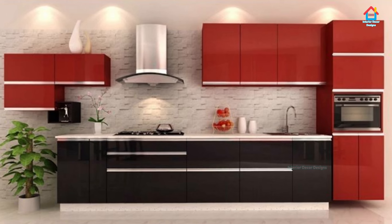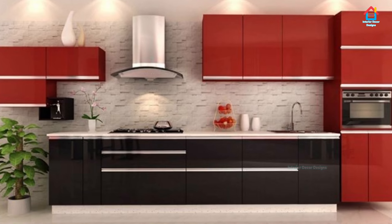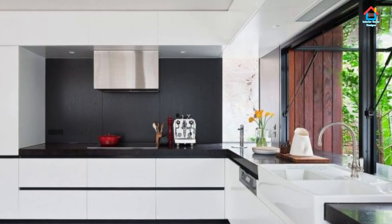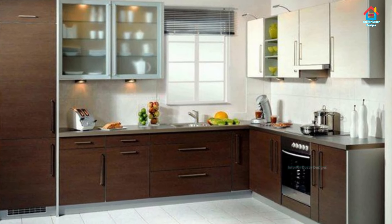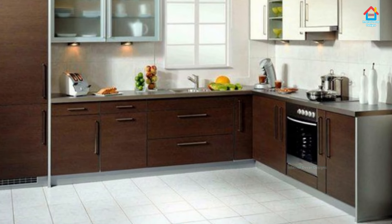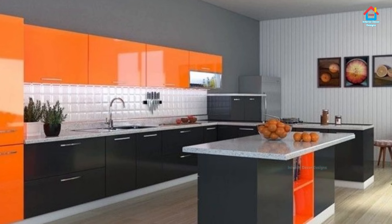Hello friends, welcome to Interior Decor Designs. A simple and beautiful modular kitchen combination is a deadly combination for a modern home interior. Watch this video completely if you want a simple but modern kitchen design that will make your home interior look gorgeous. These simple and awesome kitchen catalog designs have all the latest and best practices for you to take inspiration.